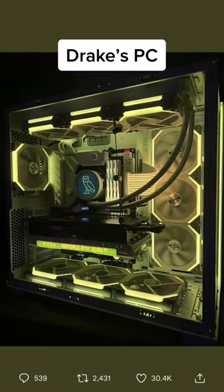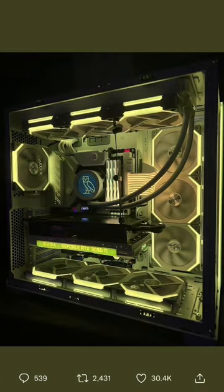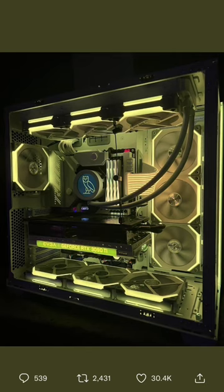This is Drake's fully custom $6,500 OVO streaming PC. And it's kind of ugly. It just doesn't feel very coherent. I don't know if they're going for a white color scheme — this looks closer to like a mucus yellow.